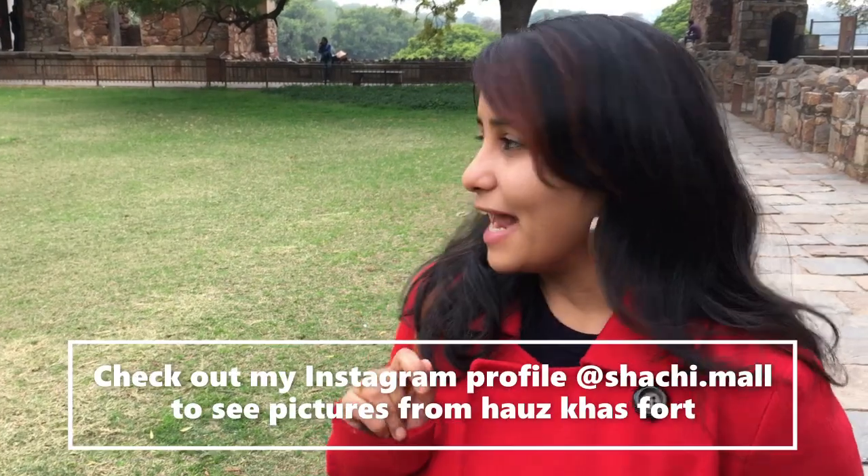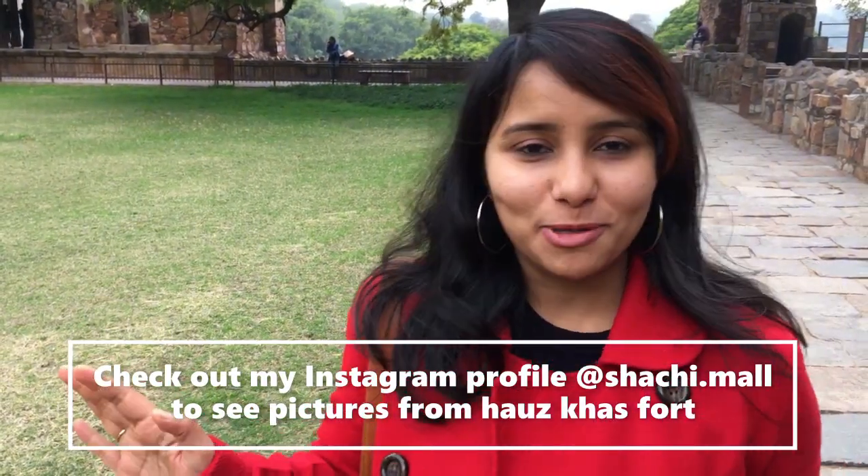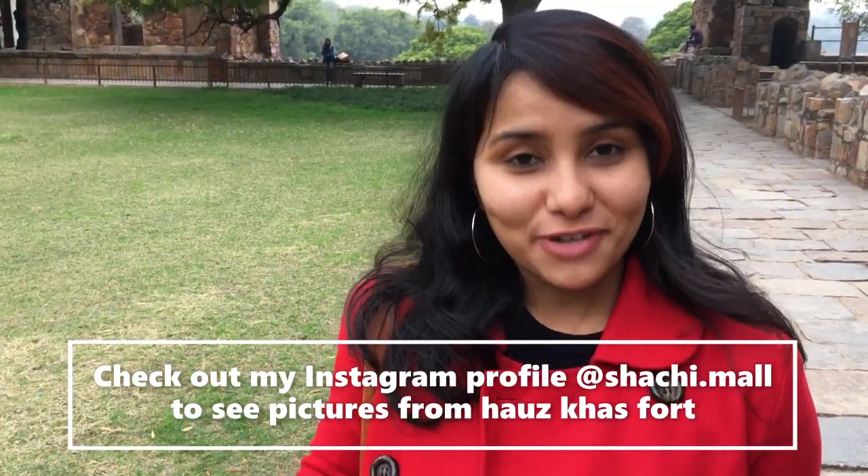This fort was built by Alauddin Khilji and it's from the Tughlaq dynasty. Of course now just the ruins of the fort remain, but it's still very very pretty and it's a good place to just chill, walk around, and take pictures. You'll see a lot of people getting their pre-wedding shoots done, and a lot of artists and musicians. Overlooking this fort is a lake — the name Hauz Khas comes from that because 'Hauz' in Urdu means lake, so this is a fort overlooking the lake.